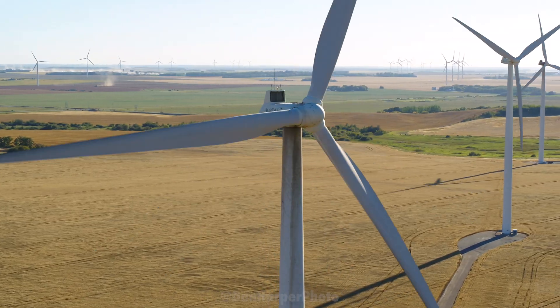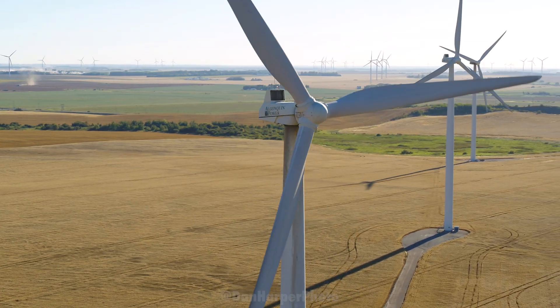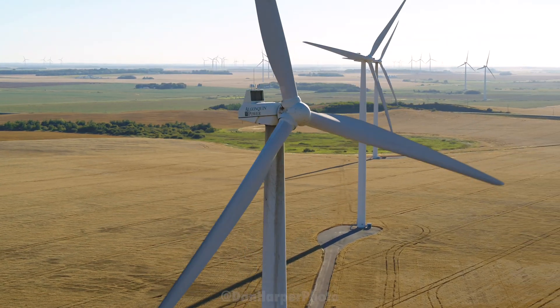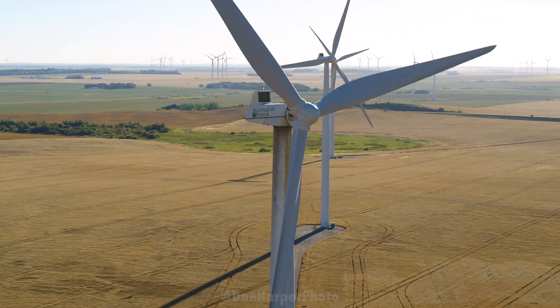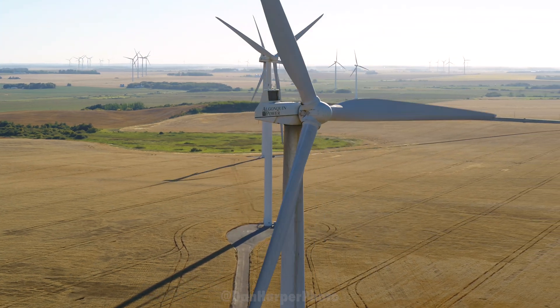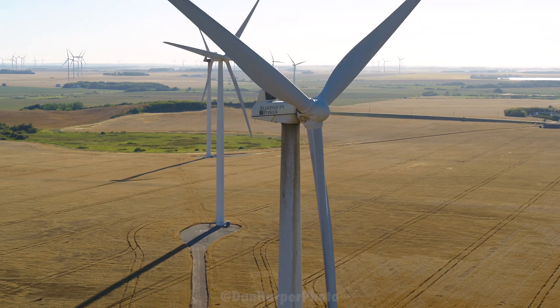I read that the blades are made of balsa wood and carbon fiber, which is interesting. I also read that the whole wind farm produces 120 megawatts of power, but I don't know exactly how to put that into context, so if you know more about this, please mention it down in the comments. I wonder how many houses that can power a year. Charging all my drone batteries and camera batteries and all my other batteries, I'd probably only power my house for about a minute.